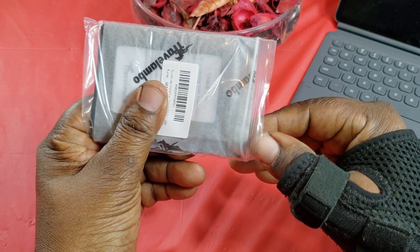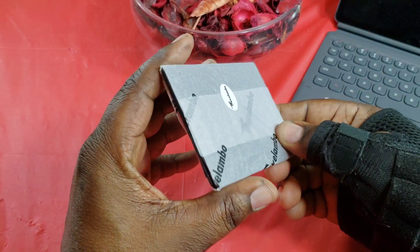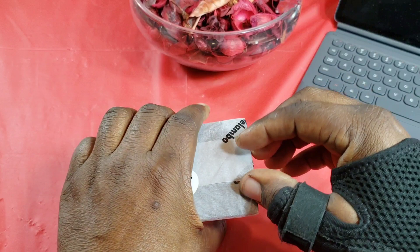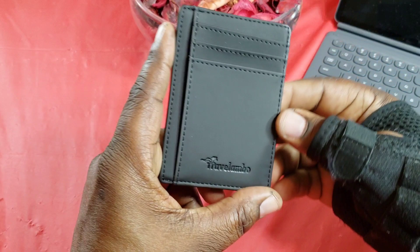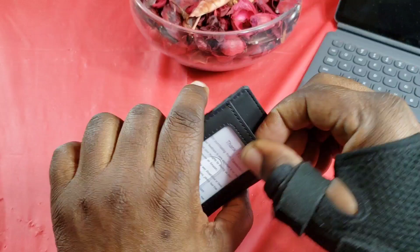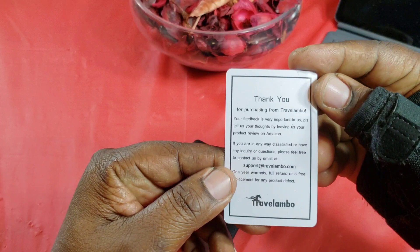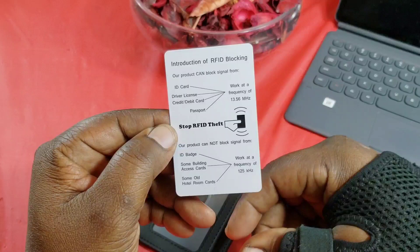Here it is — as you can see, this is very very thin. It comes in this little paper wrap — let me get this off. Here is the wallet, and it is very thin. You've got the Travel Lambo branding and signature there. There's a spot for your ID, and there's a thank-you card inside for purchasing. On the back of that card is an introduction to RFID blocking with the same information I read off earlier.